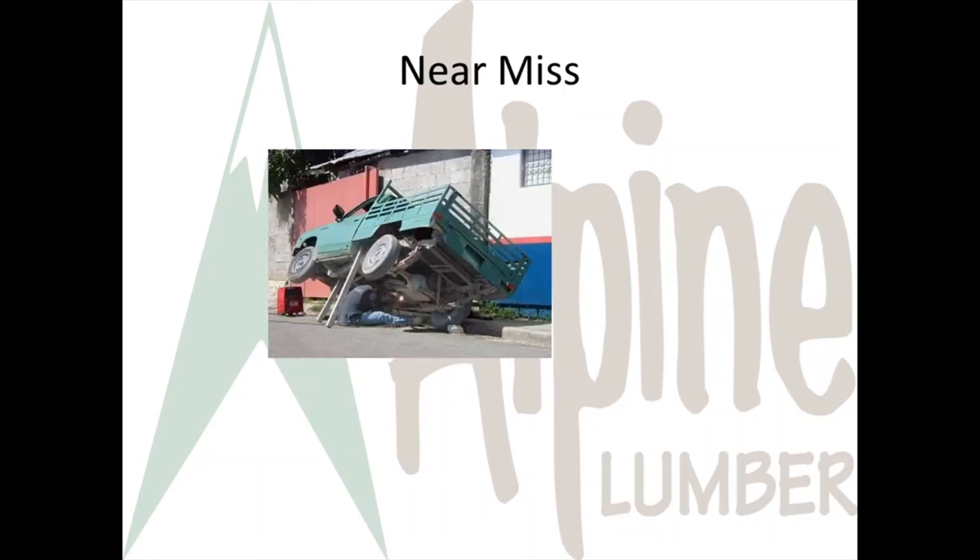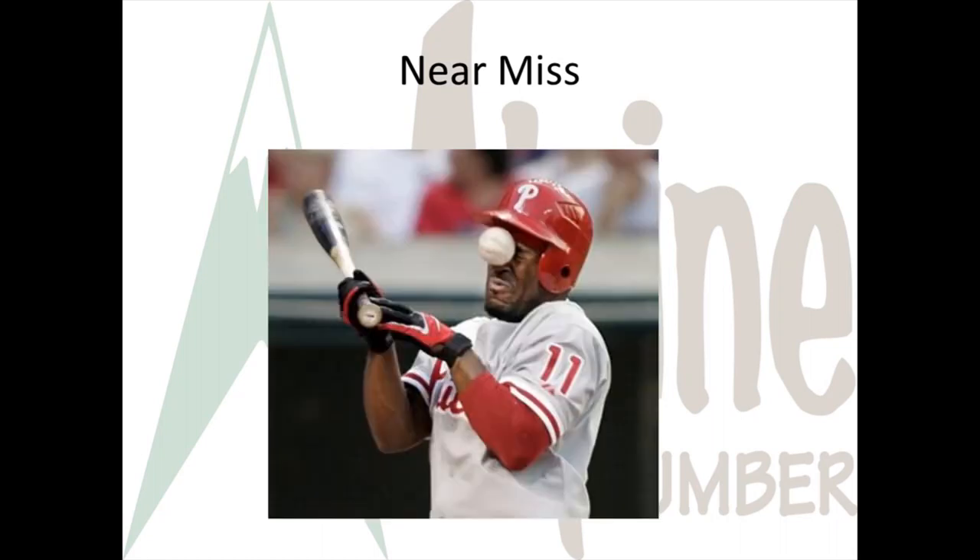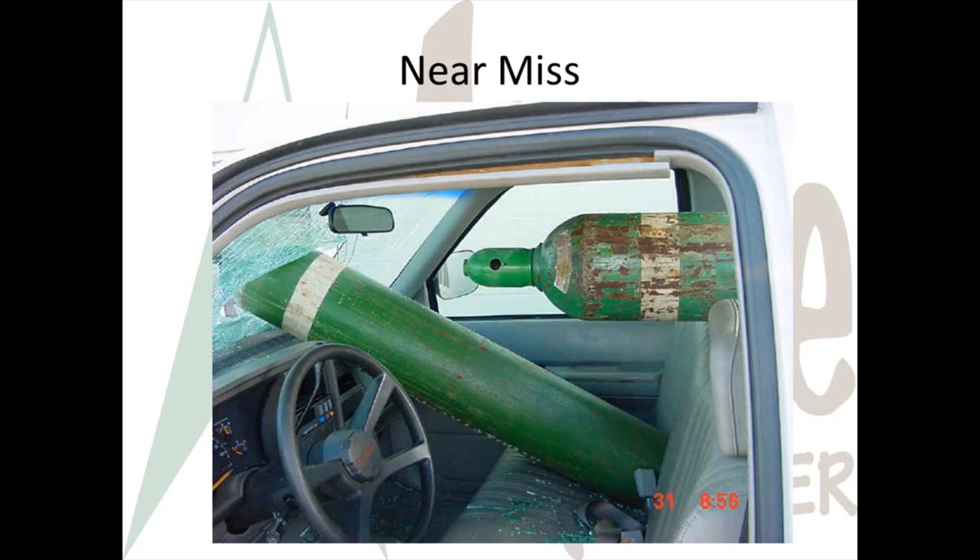What is a near miss? You need to understand that every accident could have been more serious or less serious. A near miss is an opportunity to change. The difference between a near miss and a serious accident might be an inch or a split second. Please report near misses and make the corrections necessary to be better next time.